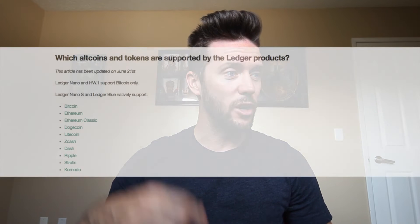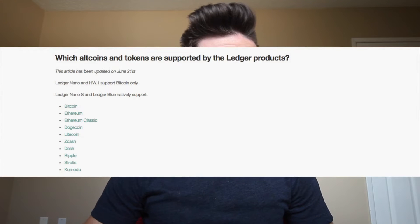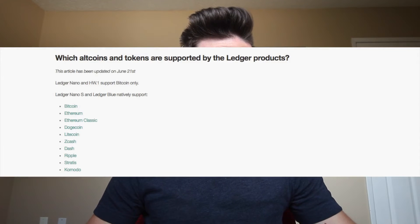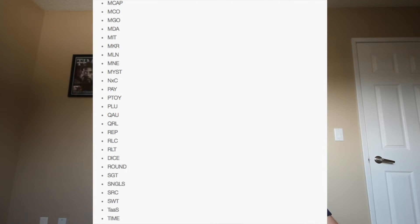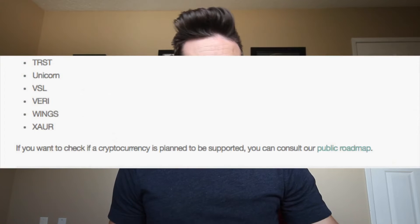Let's move on to the Ledger Nano S. What coins are supported? The list is pretty sizeable: Bitcoin, Ethereum, Ethereum Classic, Dogecoin, Litecoin, Zcash, Dash, Ripple, Stratis, Komodo, and all ERC20 tokens — any token built on top of Ethereum. As far as coin support, I think the Ledger Nano S has at least as many as the Trezor, and actually I think it has more support, which is fantastic.